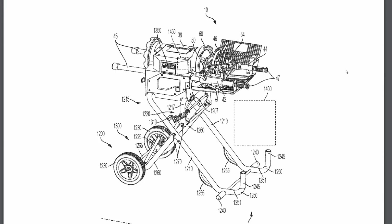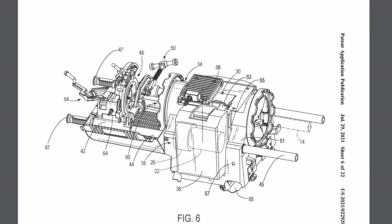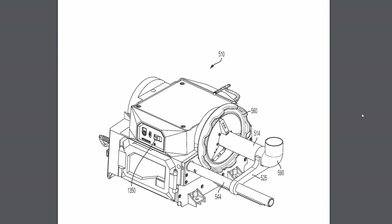Moving on to MX Fuel, I found another patent for the portable pipe threader. This one has a gravity rise stand, it's powered by MX Fuel batteries, and it's also got the ability to thread, cut, and ream the pipe.